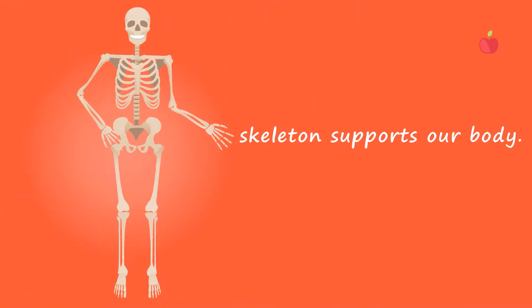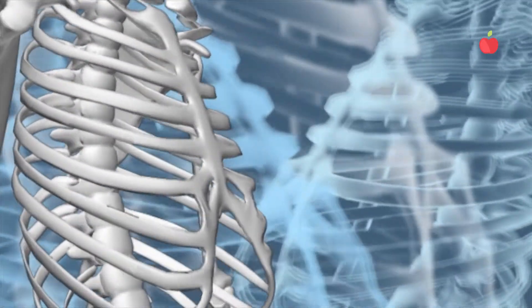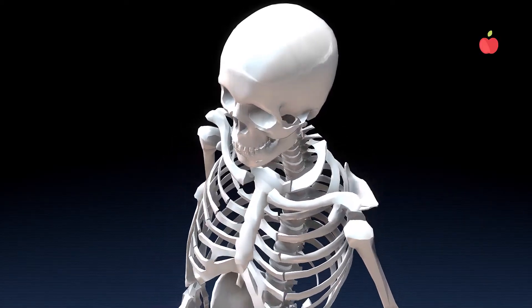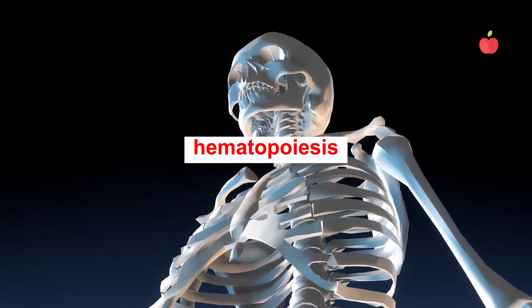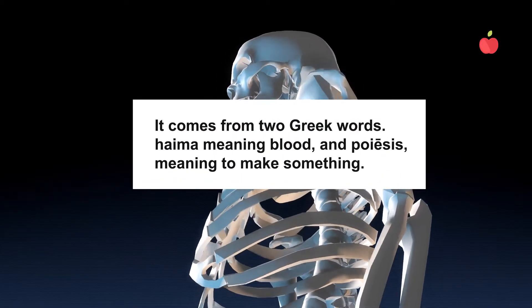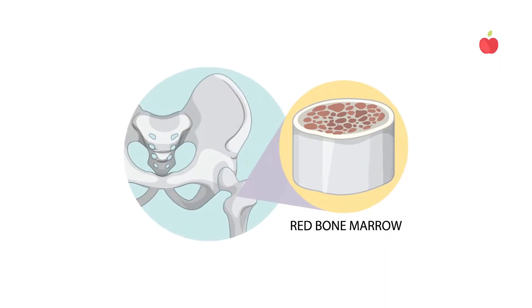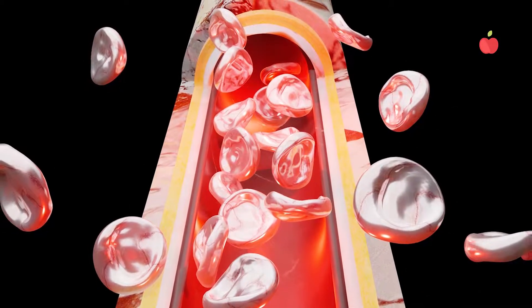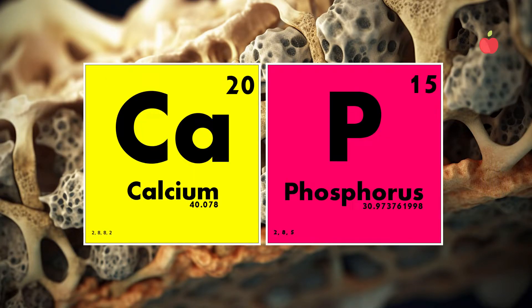Beyond providing structural support and enabling movement, bones protect vital organs. The ribcage safeguards our heart and lungs, and the skull encases and protects our delicate brain. Bones have other important functions too. They are essential for hematopoiesis — from two Greek words: haima meaning blood, and poiesis meaning to make something. Inside bones, bone marrow creates red and white blood cells, which are essential for oxygen transportation and immune defense. Bones also store minerals like calcium and phosphorus, essential for nerve conduction and muscle contraction.